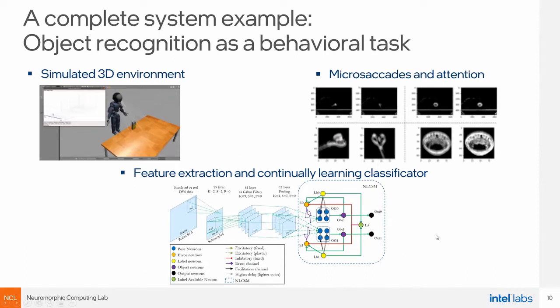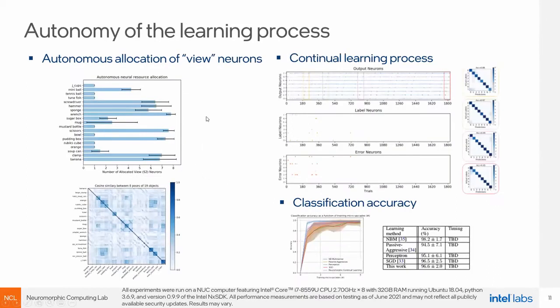We had to create quite an intricate structure to solve this task in an embodied, interactive setting where the robot learns objects interactively with a human. We can make the system autonomously allocate different numbers of view neurons depending on object complexity — for a tennis ball only one view neuron is allocated since it always looks the same, while a wrench or hammer gets several view neurons since it looks so different under different viewing angles. We show continuous learning over many trials, building representation over time. The error neurons eventually become inactive as we learn the objects, showing decent performance compared to other continual learning tasks.